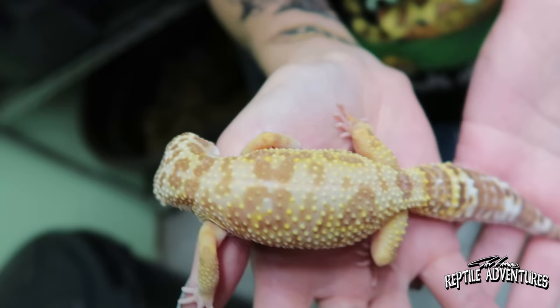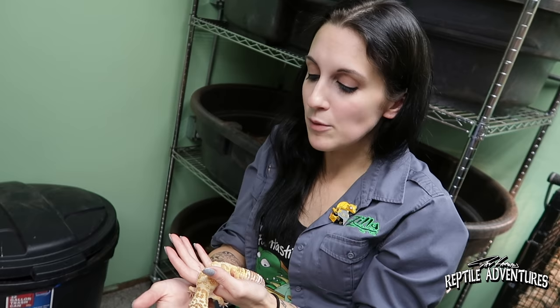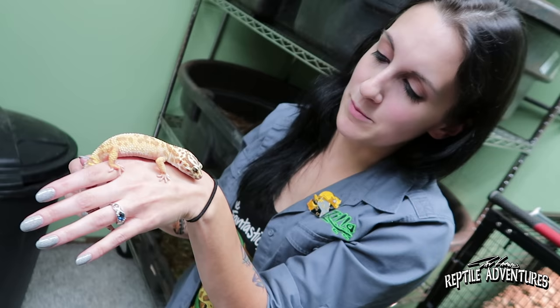This guy is just stunning — look at that, that is a gorgeous gecko. They all get adopted for the same price; we don't care what morph they are. That's one thing I love about our rescue — we don't ask about the morph. I don't want to know the morph of anything, because if I know it I feel morally obligated to tell adopters.